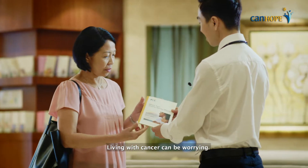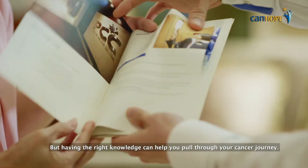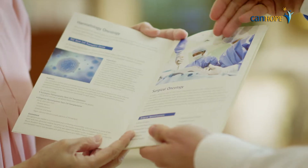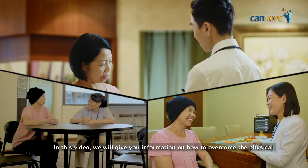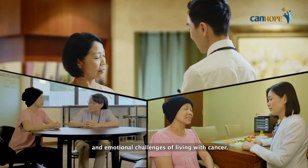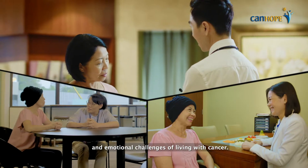Living with cancer can be worrying, but having the right knowledge can help you pull through your cancer journey. In this video, we will give you information on how to overcome the physical and emotional challenges of living with cancer.